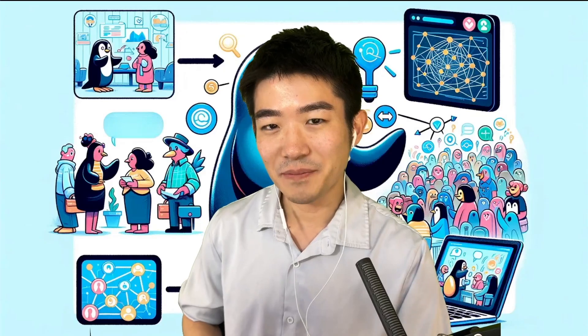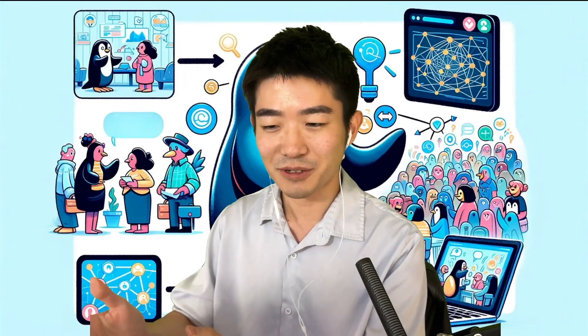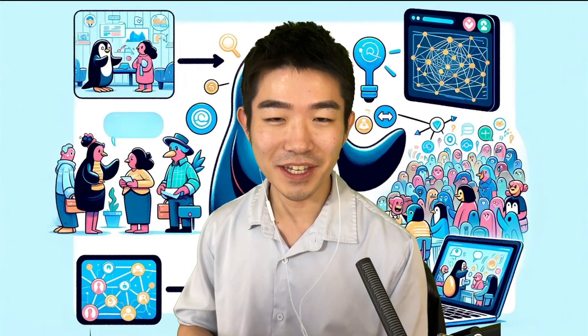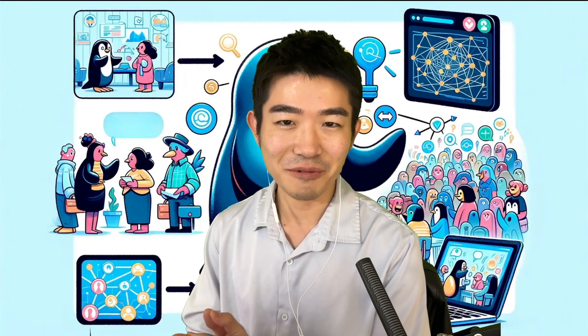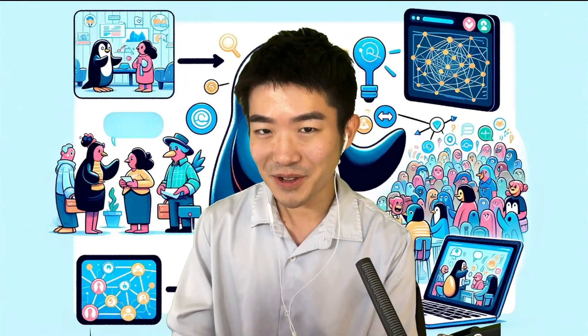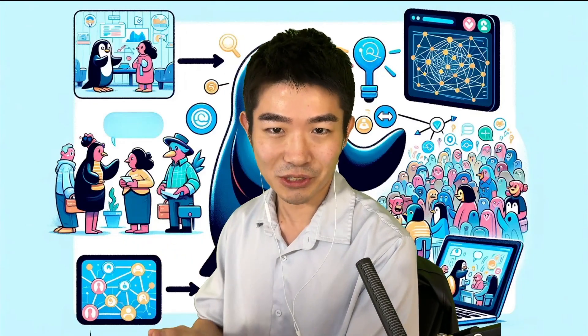One thing to keep in mind is that you don't want to appear too desperate. You don't want to go up to someone you just met and say, 'Can you give me a job?' I've seen this happen — don't do it. Instead, focus on creating long-term meaningful relationships. This kind of thing will take at least three months from the point you meet someone to the point where they might be comfortable referring you to a job.